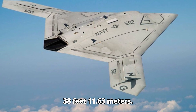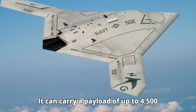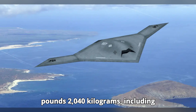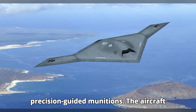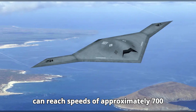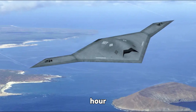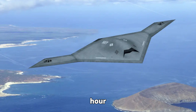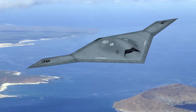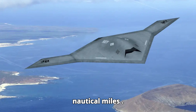The X-47B has a wingspan of 62 feet (19 meters) and a length of 38 feet (11.63 meters). It can carry a payload of up to 4,500 pounds (2,040 kilograms), including precision-guided munitions. The aircraft can reach speeds of approximately 700 miles per hour (1,127 kilometers per hour), with a combat radius of around 1,500 nautical miles (2,780 kilometers).